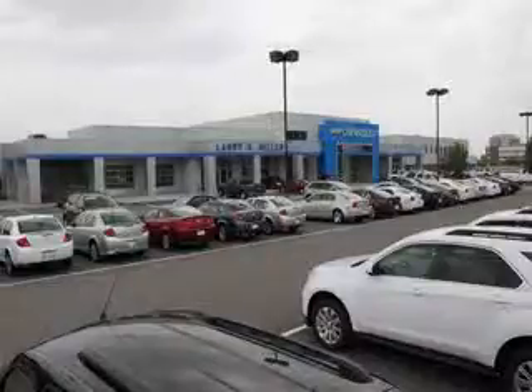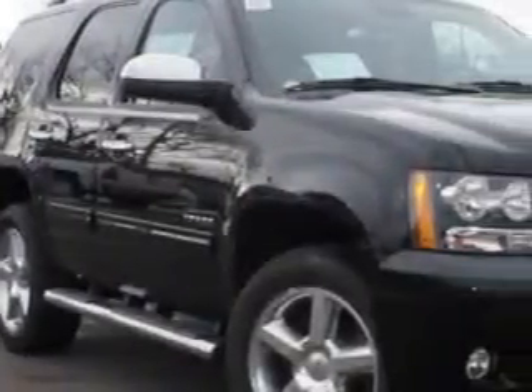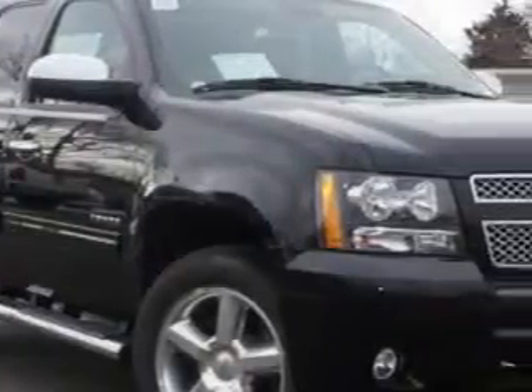Thank you for selecting Larry H. Miller Chevrolet Murray, where we have hundreds of new, pre-owned, and certified vehicles to choose from. At Larry H. Miller Chevrolet of Murray, we know you are looking for a vehicle to solve everyday tasks.